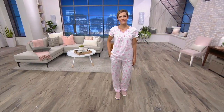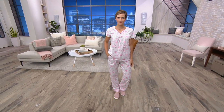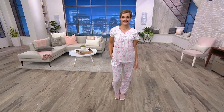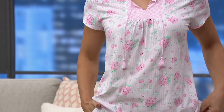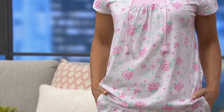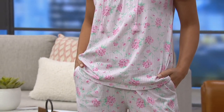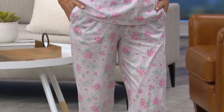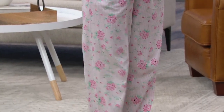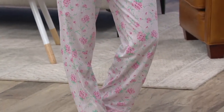We're at $35 for the striped floral cotton jersey two-piece pajama set. This is the first 100% cotton pajama set, and today you are saving more than $15 off the QVC price. Don't forget easy pay is available — two easy payments, but only until the end of the day.